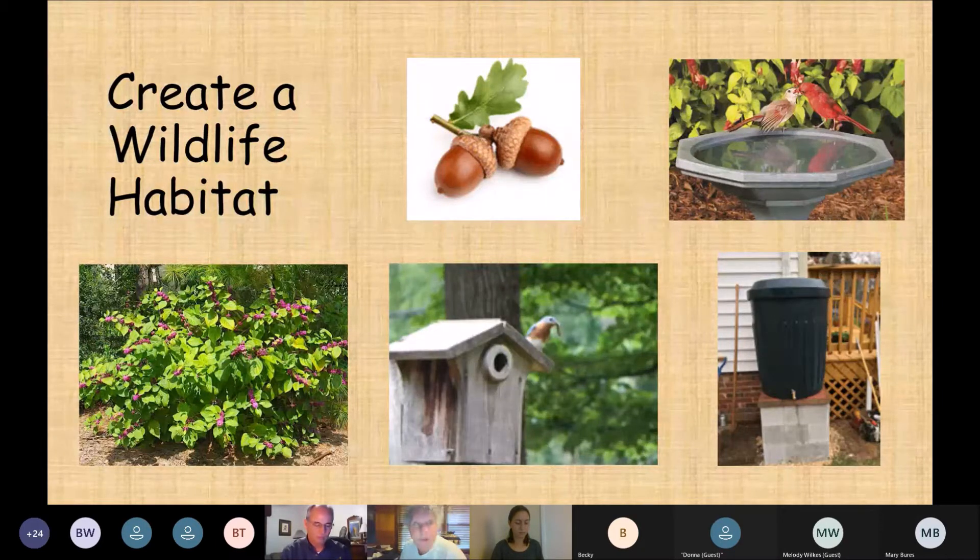The five items are: food, which can consist of native plants and trees that can supplement feeders; water, which can be supplied naturally by a stream, pond, lake, fountain, or birdbath; shelter, which native plants and trees can supplement with brush piles and houses; a place to raise young, again supplemented with houses; and sustainable landscape practices such as rain barrels, planting native plants, composting, and eliminating invasive species.